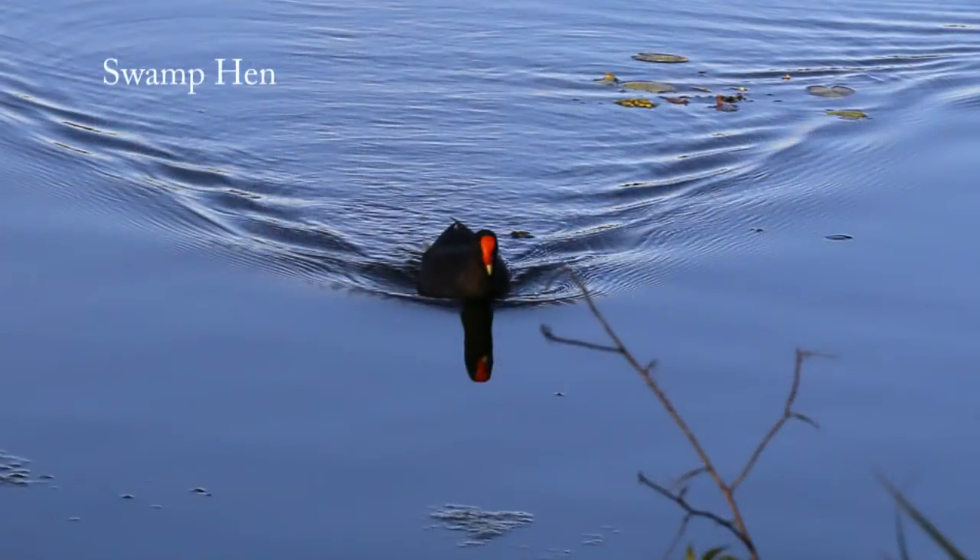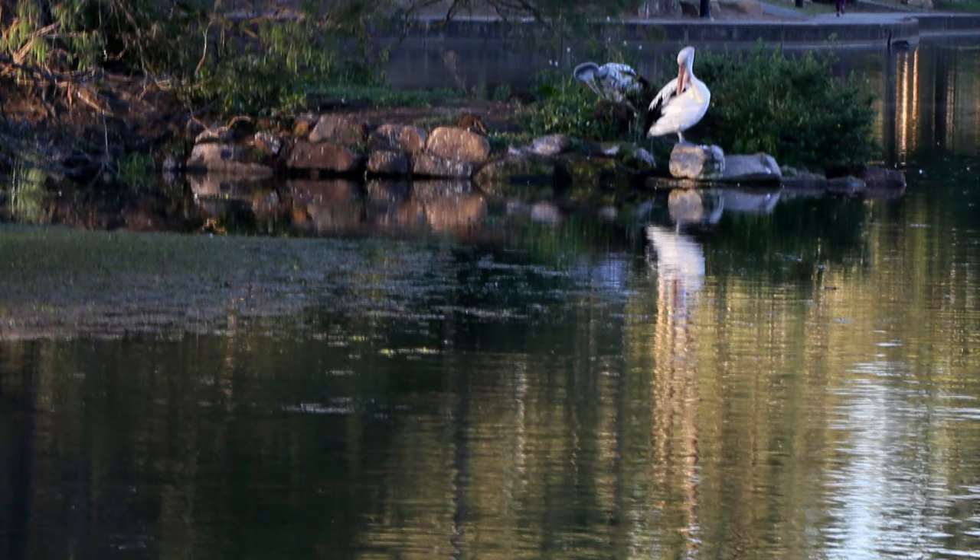And that's another swamp hen having a little swim. And there's a pelican — three pelicans on Bird Island at the moment. There's two in that shot and another one that we saw earlier on the other side.